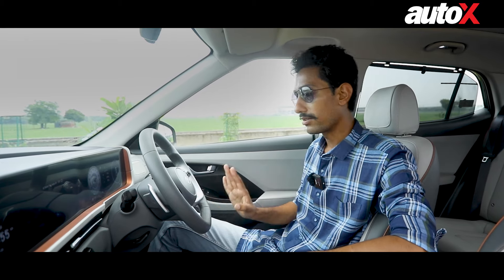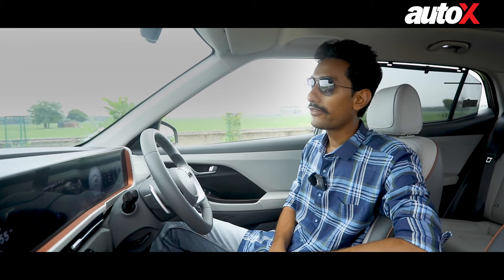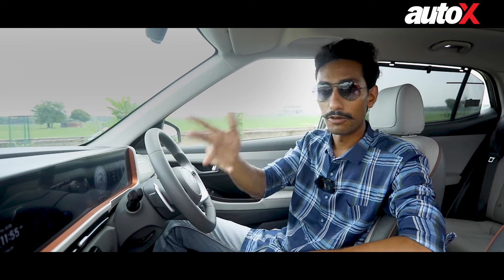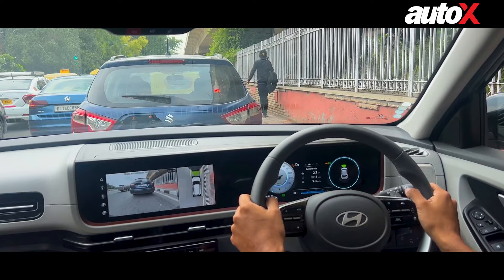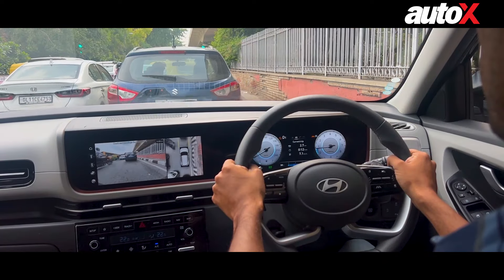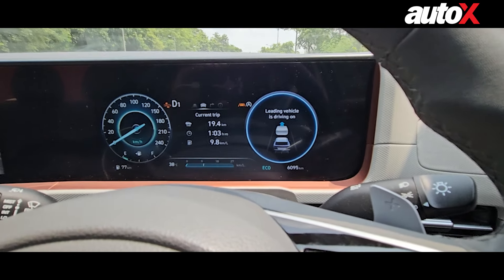It is not uncommon to momentarily get distracted when you are stationed at a traffic signal with a vehicle in front of you. A lot of times the vehicle ahead moves away but you are still checking your phone or talking to someone. The Hyundai Creta has your back in such a situation because it comes with leading vehicle departure warning. It basically alerts you so that you know when the vehicle in front has departed, saving you from holding up the traffic behind you.